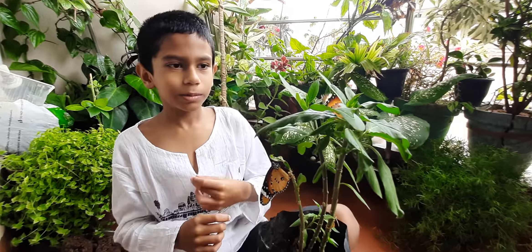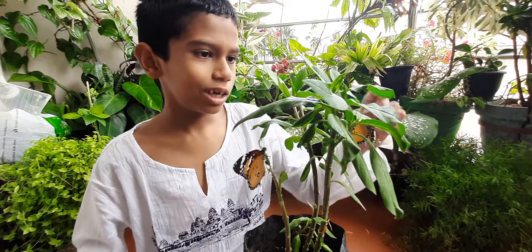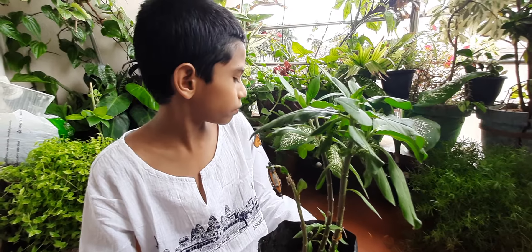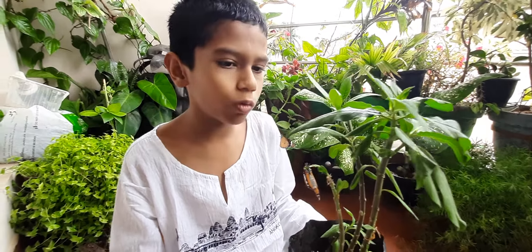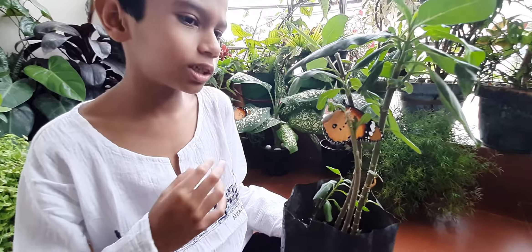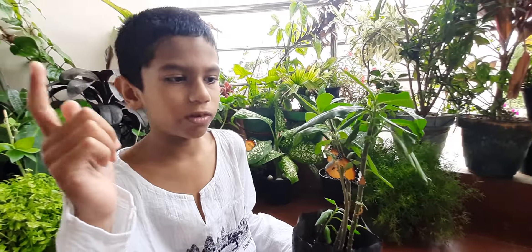Hi guys, it's Akhil Gohan and today I'm going to talk to you about butterfly. So in the river, we found lots of caterpillars, including one that was named by a ferocious wasp. So we brought some to protect them from the wasp.